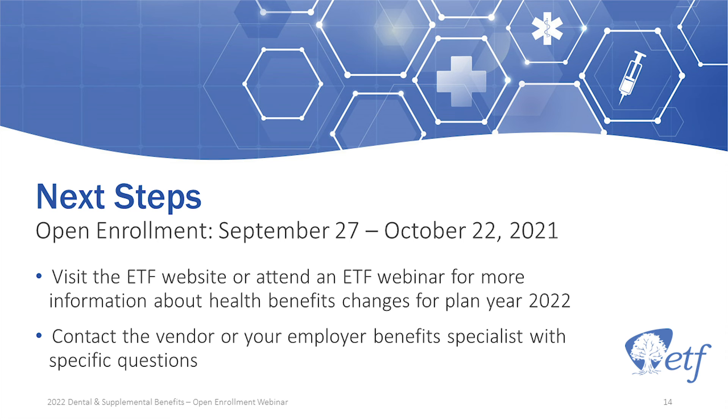If you have questions about any of these accounts, you can contact Optum Financial. They are available 24 hours a day at the toll-free number shown on your screen. You also have the ConnectYourCare website. This program is only available for state employees. If you are actively still employed, please contact your payroll benefits specialist — they will help answer questions about your eligibility and payroll deductions.